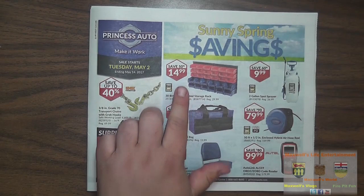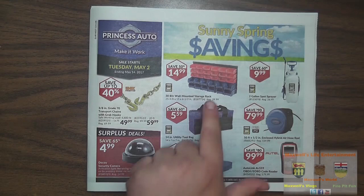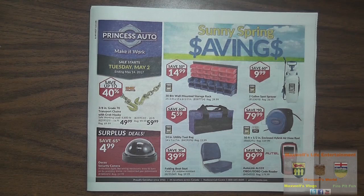Right over here we have a 30-bin wall mount storage rack. Regular $29.99, on sale for $14.99 — save 50% there. That's always handy to have. We all have little nuts and bolts or handfuls of small items that get shoved in a bag and forgotten. Something like that in a wall mount design saves benchtop space.